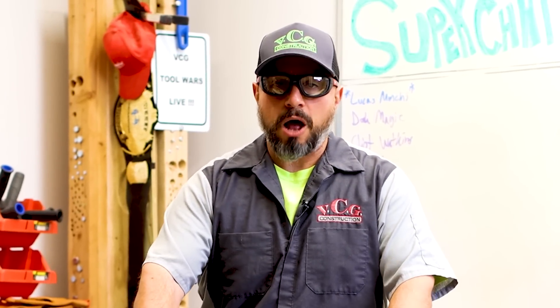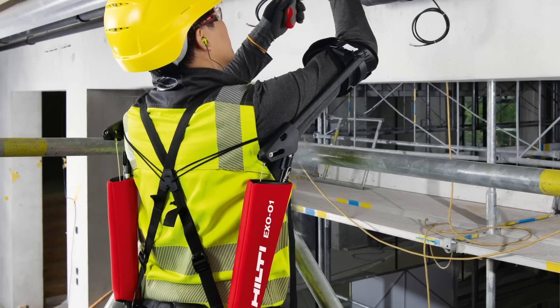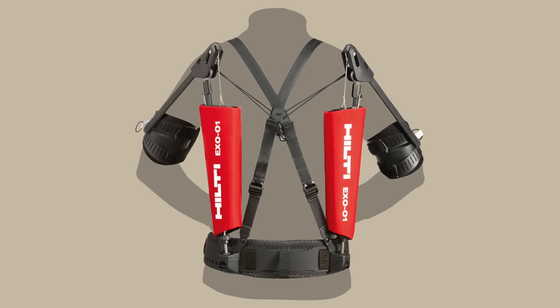This video has been centuries in the making, and today we tell you all about the revolutionary robotic human augmentation device that will be the new job site requirement starting right now.